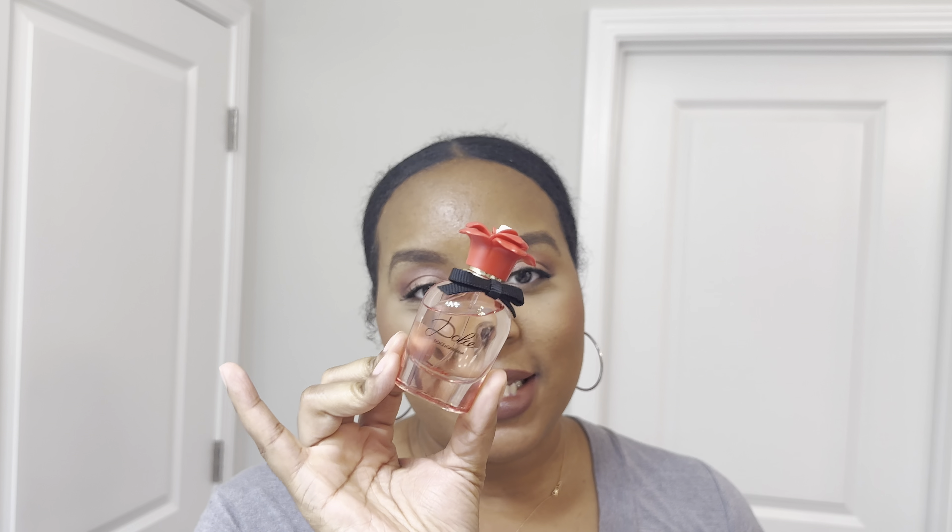The next one is Dolce and Gabbana Rose. Same reason — I don't like this is the rose. Me and rose, it can work in some fragrances and in others it can't. This is unfortunately one of the fragrances where it does not work because it smells good when I smell it through the bottle, but when I spray it, the rose is just too much for me. So we are going to get rid of that. And as you guys can see, I have not used much of this at all — still a lot left.